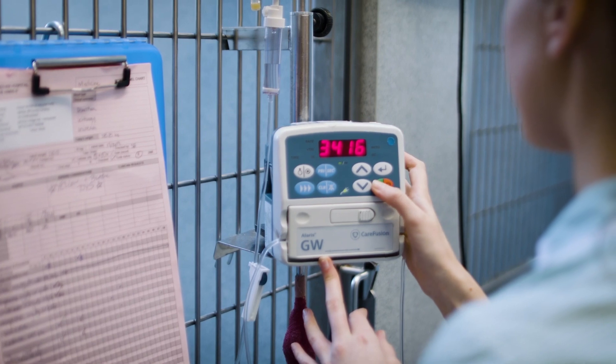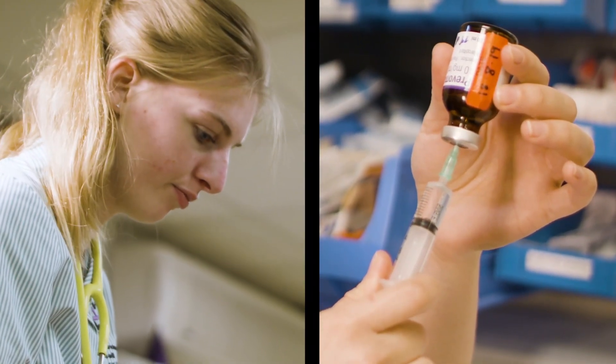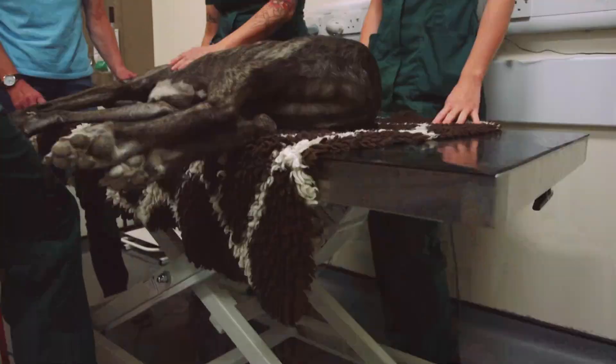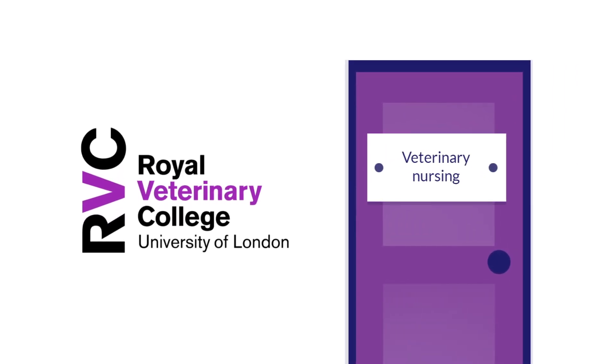This is all designed to produce veterinary nurses who have the knowledge and skills to make a significant contribution to animal health and welfare. We look forward to welcoming you to the RVC.